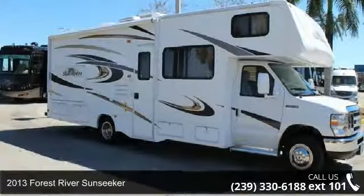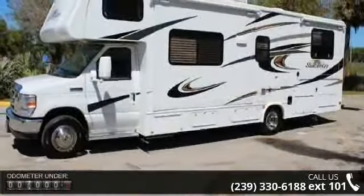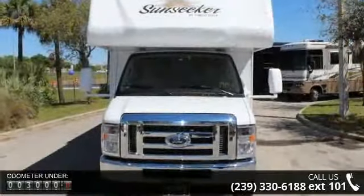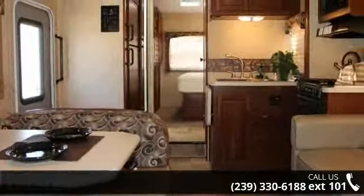Begin an adventure with this 2013 Forest River Sunseeker. For those looking for a feature-packed motorhome, look no further. Here we have the standard for style, quality, and driver comfort in Class C gas RVs. This unit is equipped for short trips, lengthy vacations, or even full timing.